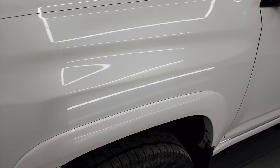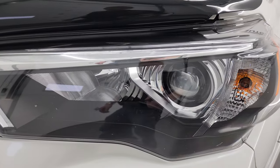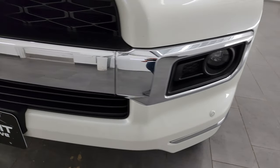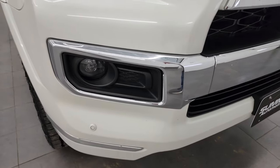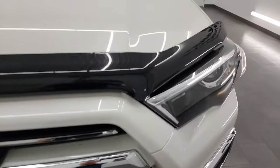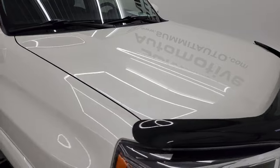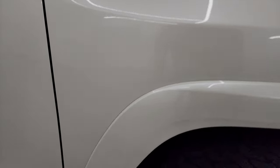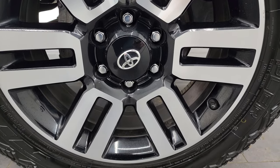The front fender is in great shape — didn't see any dents or dings. It does have the LED headlamps and LED fog lamps, and we're going to turn all those on at the end of the video, so stick around because they are super bright. You get the front bumper parking sensors and the chrome trimmed grille. The hood is in fantastic condition as well — no major dents or dings. Passenger side front fender looks really good too, and the passenger side front wheel has no major scuffs or scrapes.